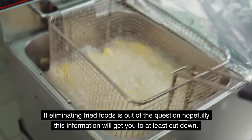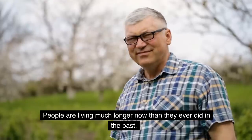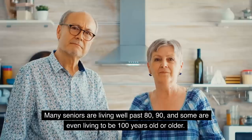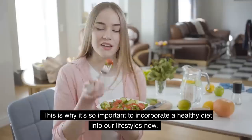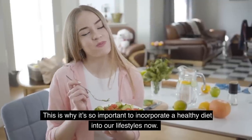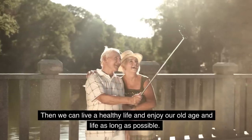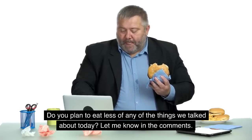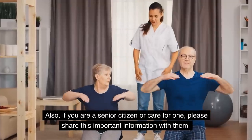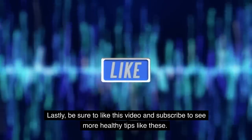If eliminating fried foods is out of the question, hopefully this information will get you to at least cut down. People are living much longer now — many seniors are living well past 80, 90, and some are even living to 100 or longer. This is why it's so important to incorporate a healthy diet into our lifestyles now, so we can live a healthy life and enjoy our old age as long as possible. Do you plan to eat less of any of these things we talked about today? Let me know in the comments, and if you're a senior citizen or you care for one, please share this important information with them. Be sure to like this video and subscribe to see more healthy tips like these.